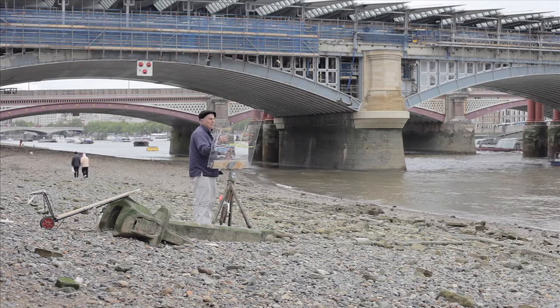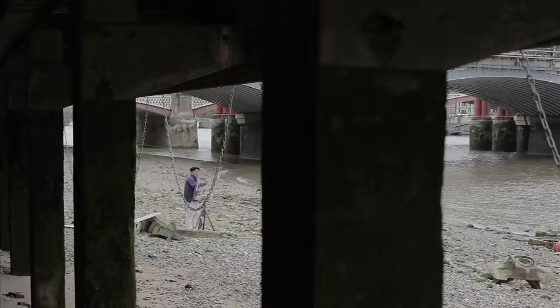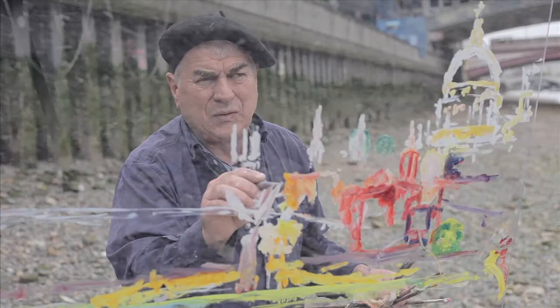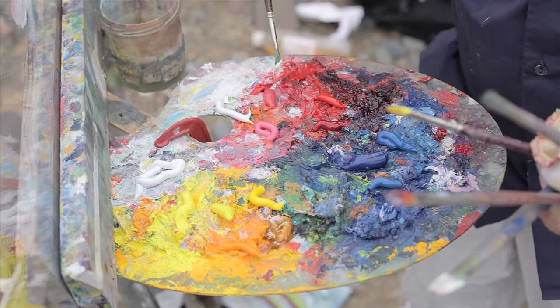One of the challenges of this particular painting was that it had to be achieved before the tide came in. The site I picked was actually below the water line when the tide came in, so there was a certain element of time that I was allocated to do it. I left as the tide was encroaching upon me. It's an exhilarating feeling when you actually have to finish something or else get drowned in the process.